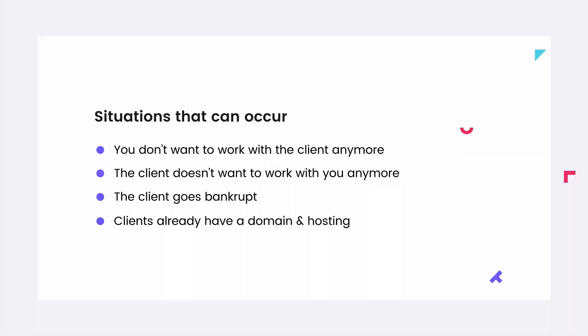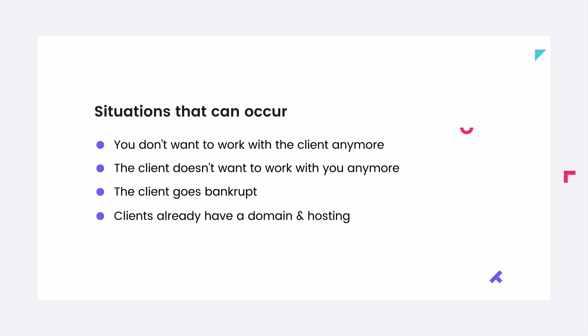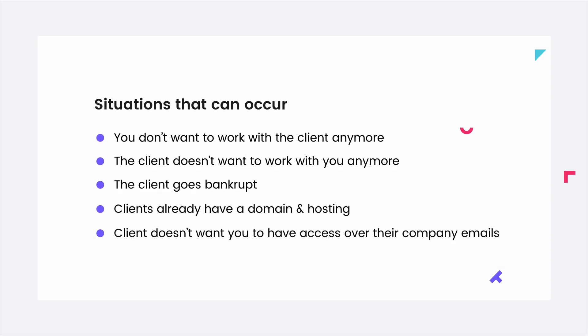A lot of clients already have their hosting or domain at another hosting company. Migrations are not really easy for average designers because it's a really technical thing. Actually, more than half of my clients already have hosting somewhere, so I just install WordPress on their hosting, or if they already have WordPress I just change the website on that install. I'm not going to do extra work that is not paid.